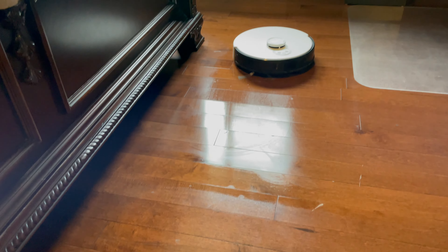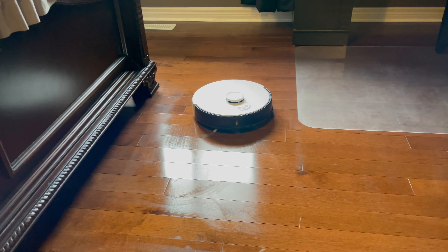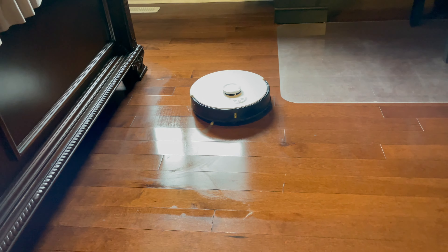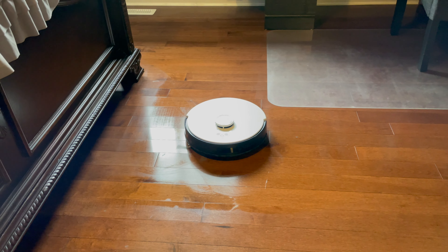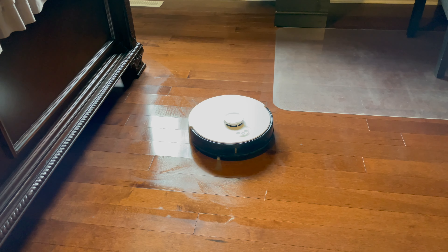Most of the dust in our house will be gathered under the bed. This is the scenario before vacuum cleaning, and after vacuum cleaning — look at the magic. It is sparkly clean and absolutely dust free.